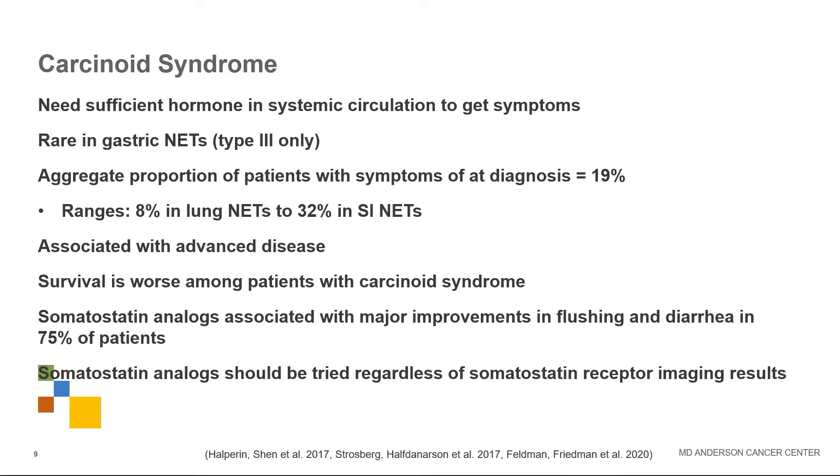To get carcinoid syndrome, you need a sufficient amount of serotonin circulating to produce symptoms. It's rare in most gastric neuroendocrine tumors — only type 3 gastric carcinoids. About 19% of patients have carcinoid syndrome at diagnosis, ranging from 8% in lung NETs up to 32% in small intestinal NETs. Carcinoid syndrome is associated with advanced disease and worse survival, but somatostatin analogs are associated with major improvements in flushing and diarrhea in about 75% of patients and should be tried regardless of somatostatin receptor imaging results.